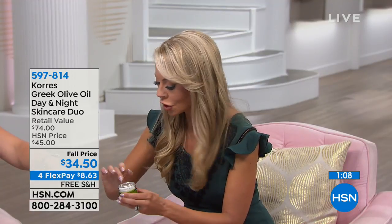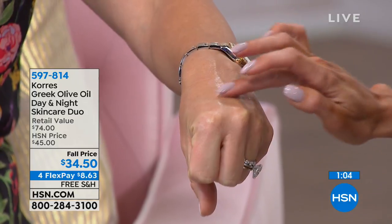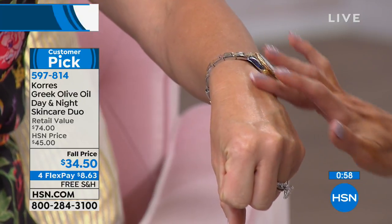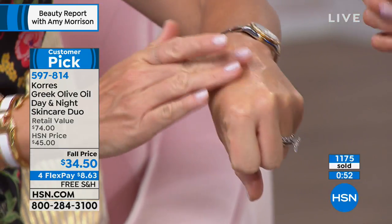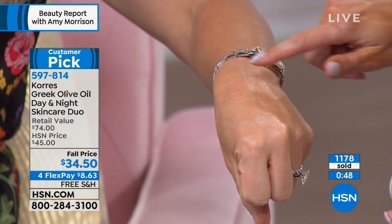This is your night cream that you'll obviously use at night. But this day cream — can I show on your hand one more time? It's so light, you don't have to use a lot. It just melts into the skin. It recognizes our own skin's natural lipids, and because the composition is very similar to our own skin, look at the difference — it just blurs everything out.